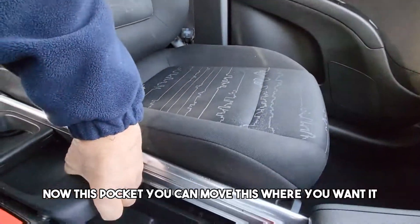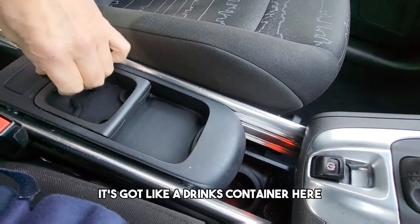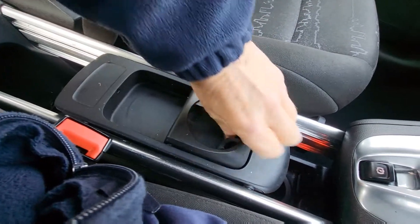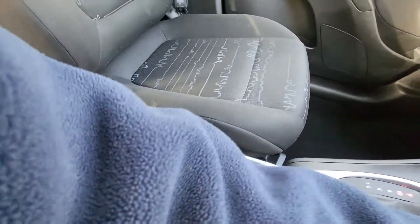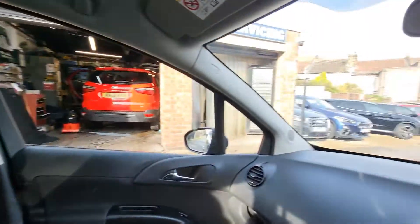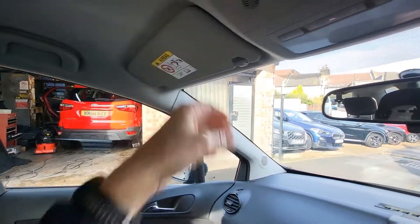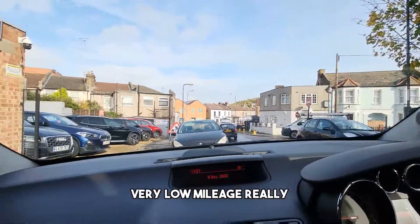Now this pocket, you can move it where you want it — it's got like a drinks container here. It's a very clean car, very low mileage really.